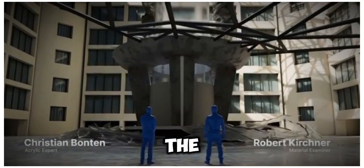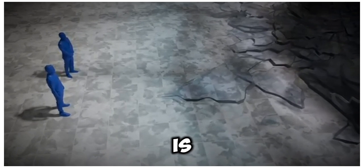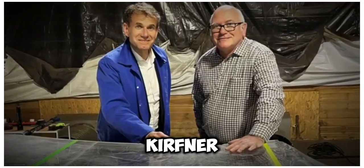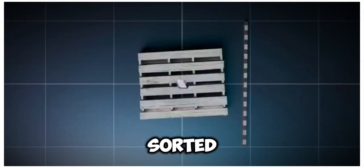Examiner Robert Kirchner works to get to the bottom of this whole mess. Every single piece of aquarium glass is collected, from the hotel lobby to the street. Bonten and Kirchner start examining the shards. Each piece is photographed, numbered, and sorted by size.